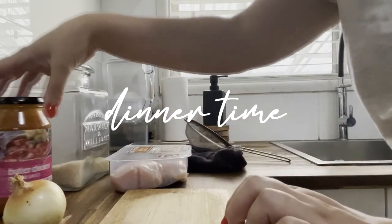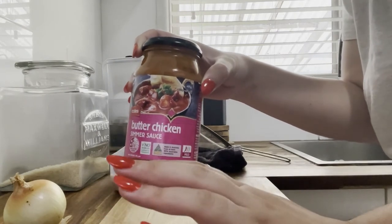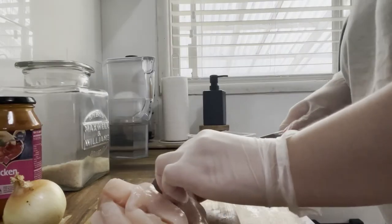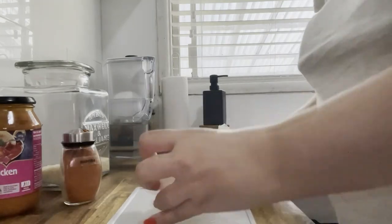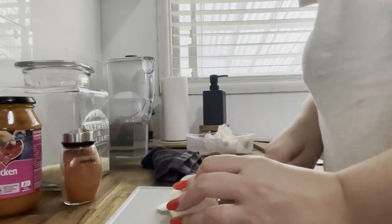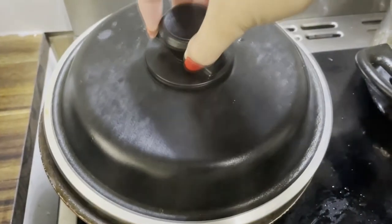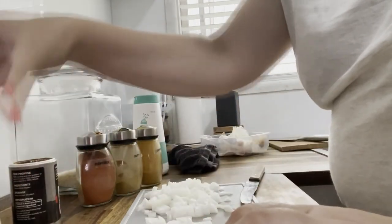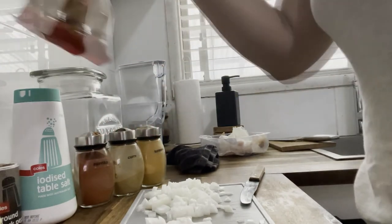I'm about to start making dinner. Tonight we're going to be having butter chicken. I usually have a jar of this on hand for a quick, easy weeknight recipe. There isn't really a specific way I cut up the chicken — it's just in small cube-sized bits. Even though I'm using the jar, I still like to add in a few different spices: salt and pepper, paprika, a bit of curry powder, a bit of turmeric, and also a bit of cumin powder.